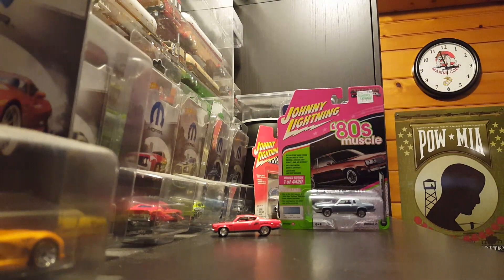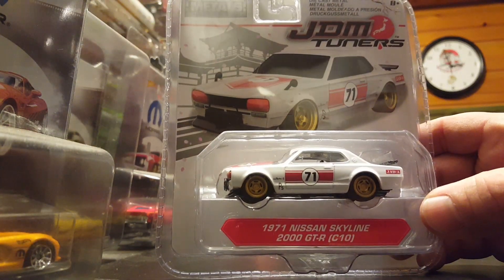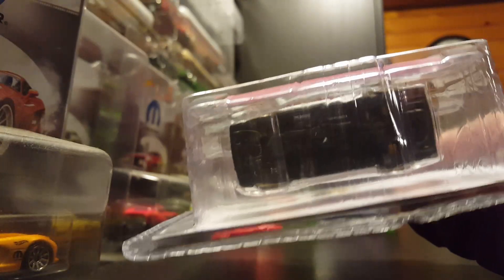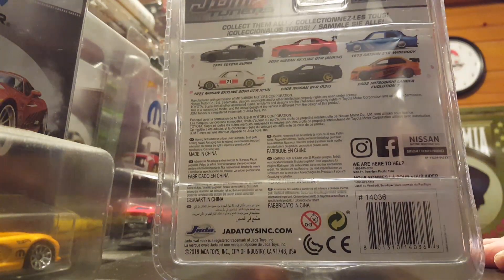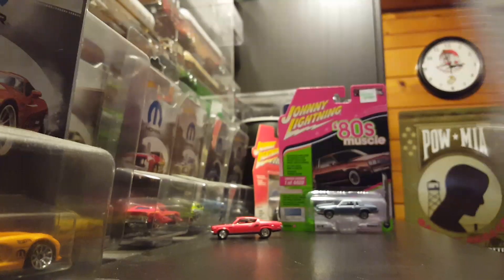I picked up this one — I don't usually do Jada, but I do like the Skyline. It's got kind of the vintage road race look, and I like the way the car looks. It's got painted headlight covers, painted taillights, rubber tires — just a really cool car. The other one I want to get is the 510, right up top here. I really like the way that looks, but I haven't been able to find it yet. I think that's probably the first one to go out of the set.